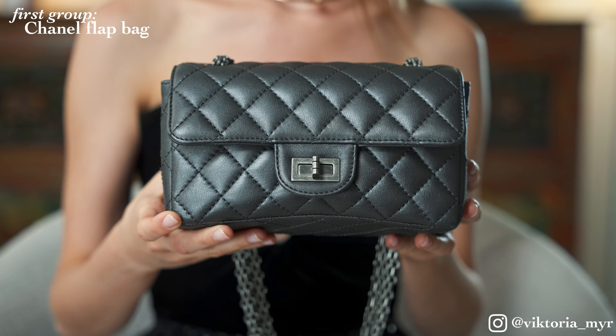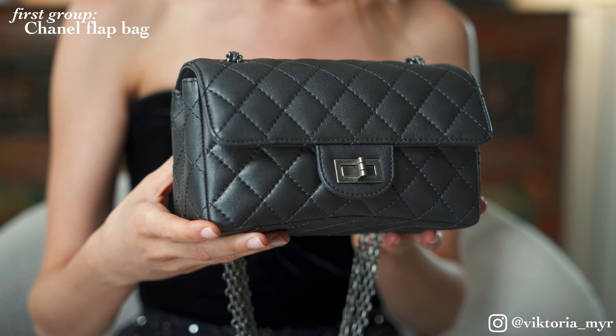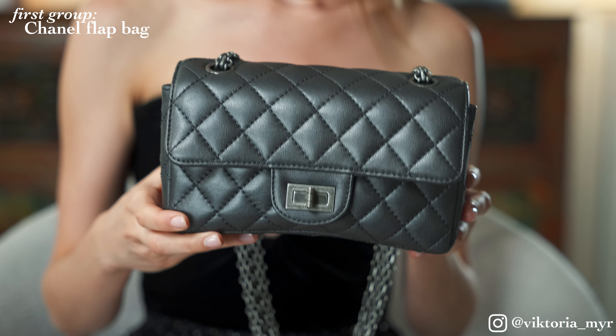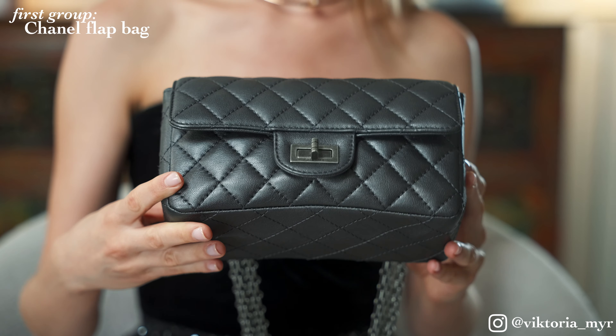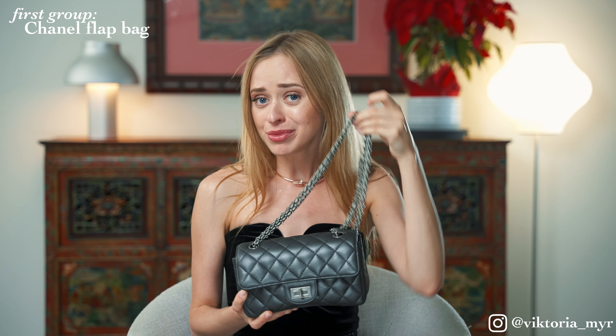Another flap bag, most suitable for the fall/winter season, is this little cute mini size from the Reissue collection — a dark gray bag in caviar leather. The plus of this bag is that it is a neutral color and you can mix and match it with so many other colors, including beige, navy blue, or even red or other bold colors. I truly like the chain of this bag because it looks so different and I find it more practical and comfortable to wear.